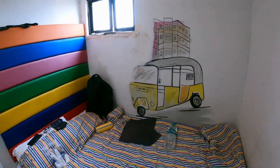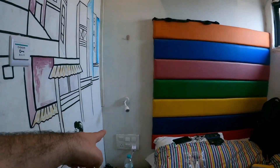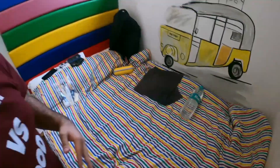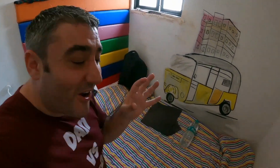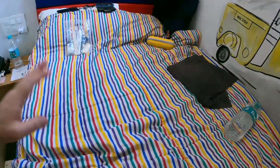Nice and cozy. It's got a small window, air conditioner, fan, lots of plug sockets and a super comfortable mattress. Last night was the best night's sleep I've had here in Mumbai. It's so comfortable for a hostel. Really, really good.